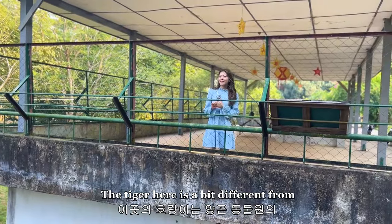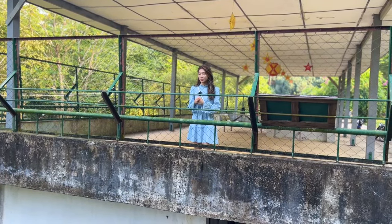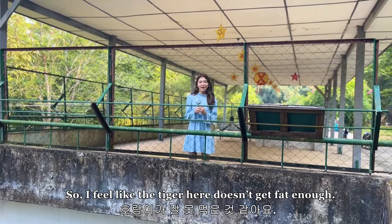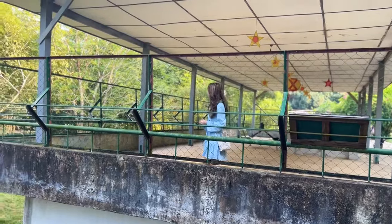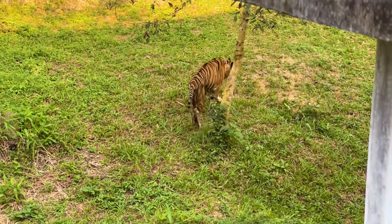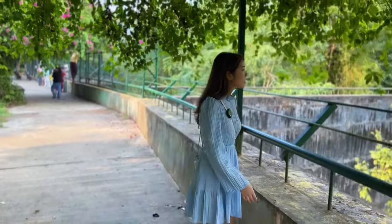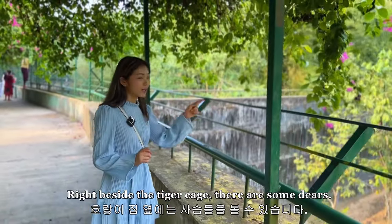The tiger here is a bit different from the one at the Yangon Zoo because there are not a lot of visitors here. I feel like the tiger here doesn't get fed enough, so it's quite skinny. Right beside the tiger cage, there are some deers.